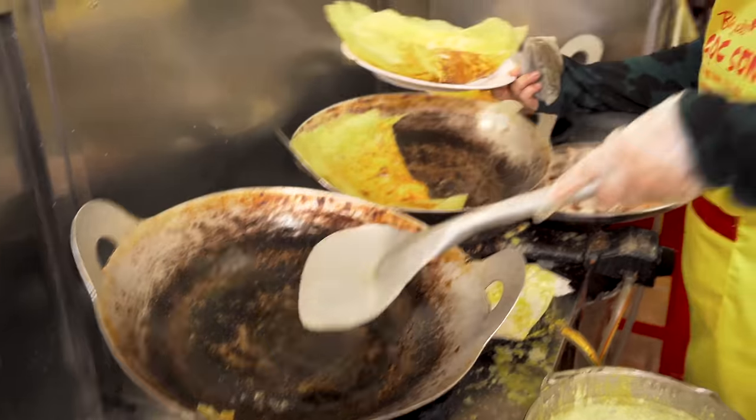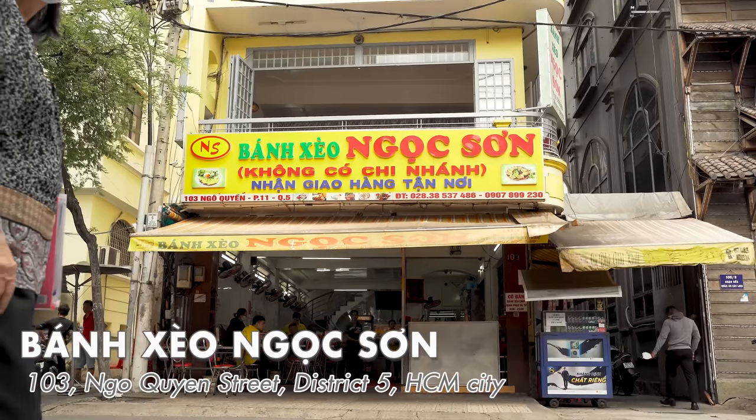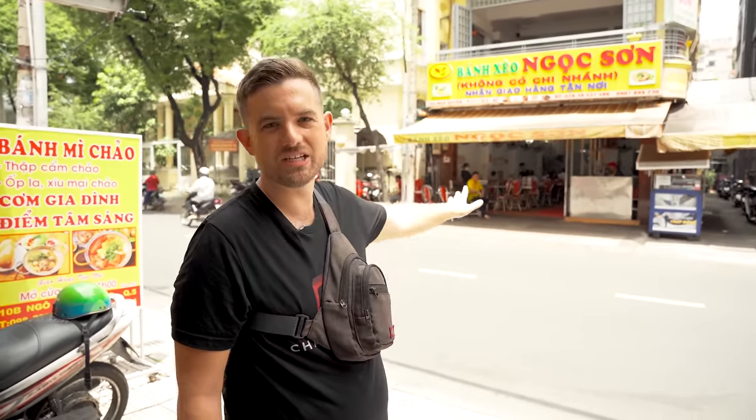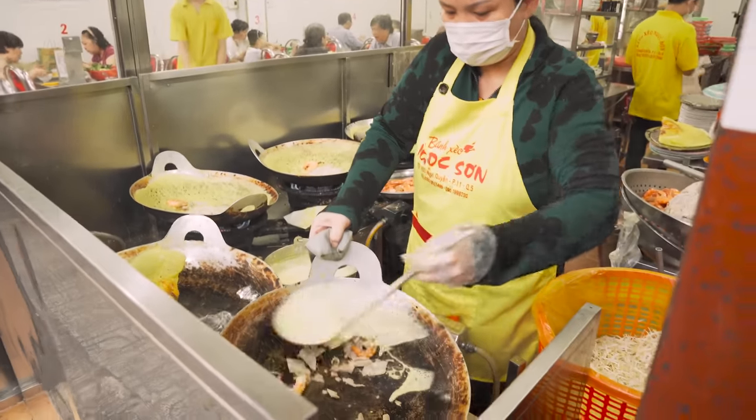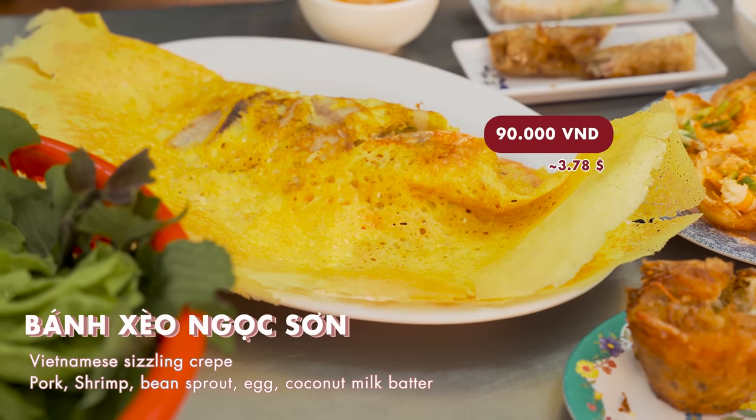Now we are in District 5 at a place called Bun Seol Ngap Sun. This is definitely the most popular spot in District 5 — it's got a ton of reviews. It's kam khao jin yeun, which means it's the only one, so there's no other location. If you want to try this spot, this is where you have to come. This banh xeo looks gigantic. Highly appetizing. Let's try it.